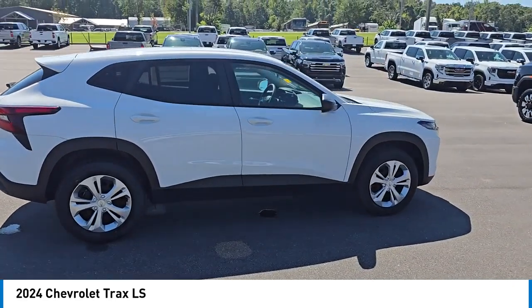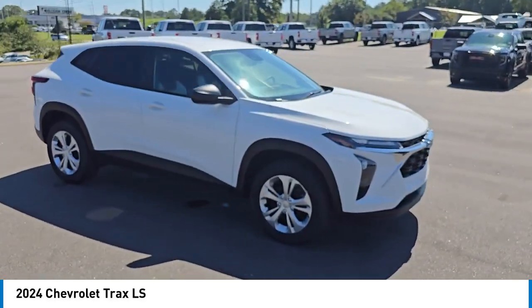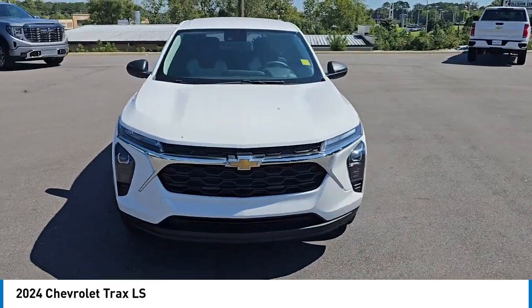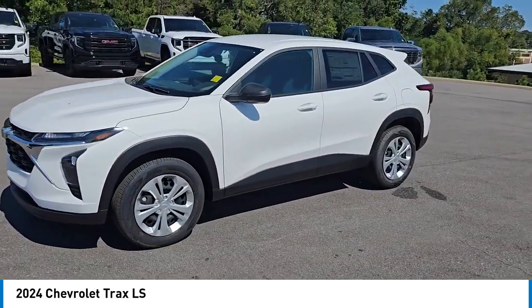Rear spoiler, turbocharged, stability control, tire pressure monitor, daytime running lights, privacy glass, wheel covers, front wheel drive, four wheel disc brakes, steel wheels.